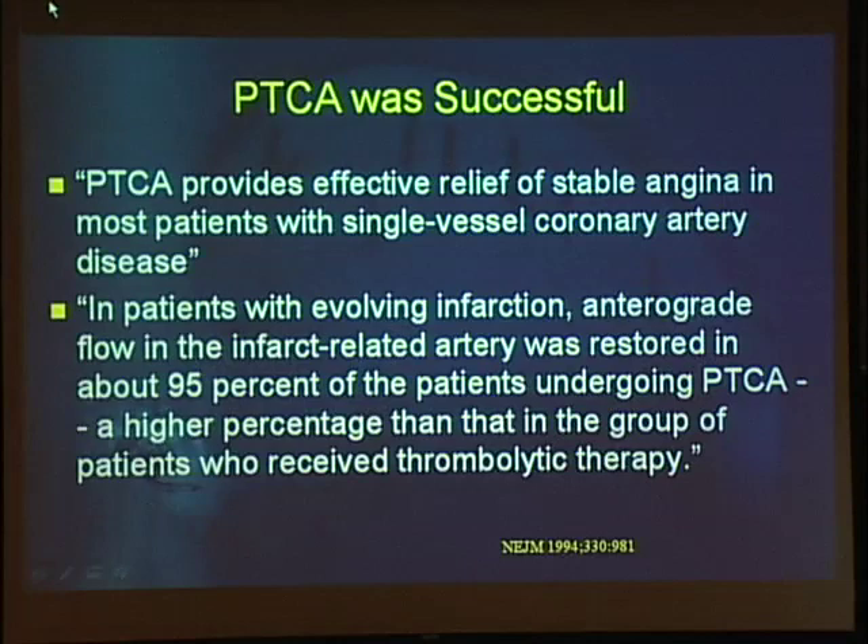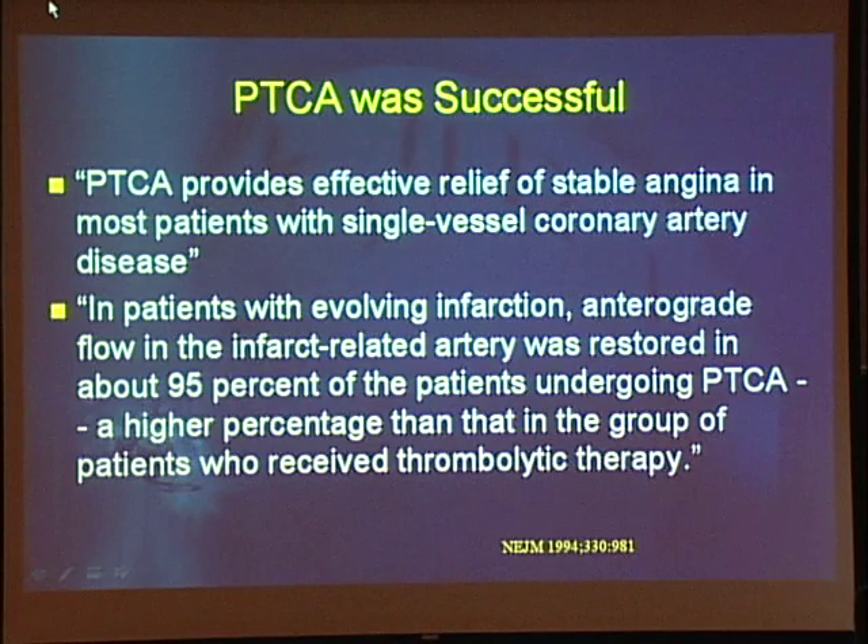Angioplasty began in the late 70s and by 1994 was widely accepted because it was successful. From a New England Journal of Medicine review in 1994: PTCA, meaning balloon angioplasty since stents were not approved until 1994, provides effective relief of stable angina in most patients with single-vessel coronary artery disease. And in patients with evolving infarction, antegrade flow in the infarcted artery was restored in about 95% of patients. Even today, these are the two primary indications for any percutaneous intervention: improved symptoms of stable angina and treatment of acute coronary syndromes.